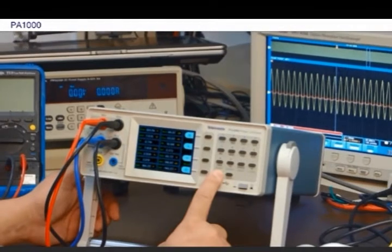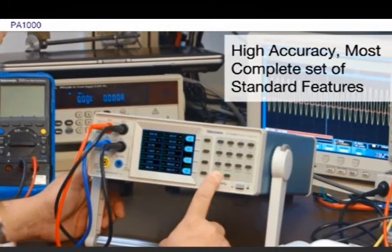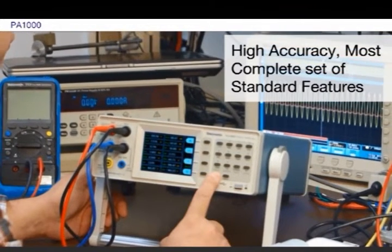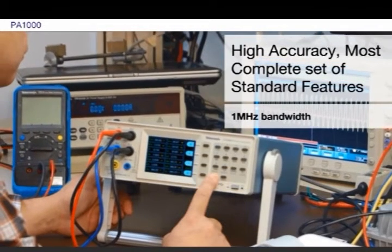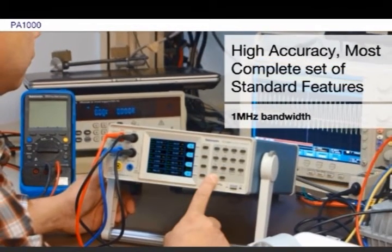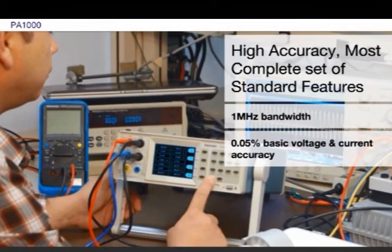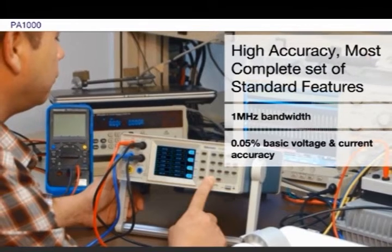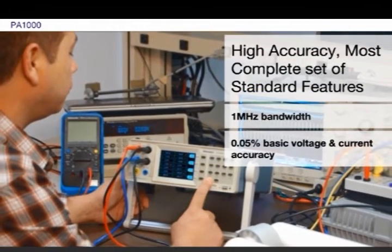The PA-1000 has the best combination of high accuracy, wide bandwidth, and the longest list of standard features of any power analyzer in this class. With 1 MHz measurement bandwidth and 0.05% basic accuracy, the PA-1000 offers the performance you need for accurate measurements on today's high-efficiency power electronics and other products.